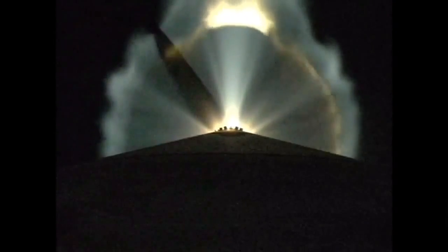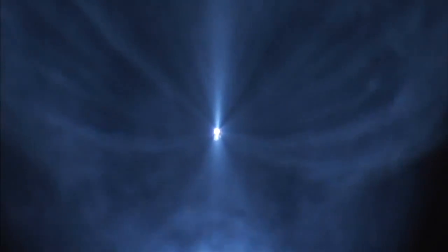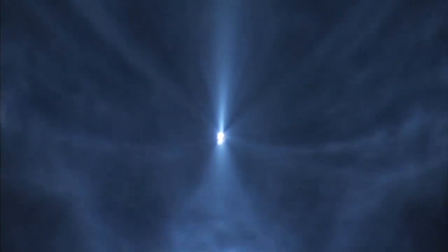RD-180 continues to perform well. Pump speeds and injector pressures look good. Body rates controlling right down the middle. Bus and battery voltages are good as well. The RCS pyrovalve has been fired. That system is now pressurizing the flight levels. Signatures look good.